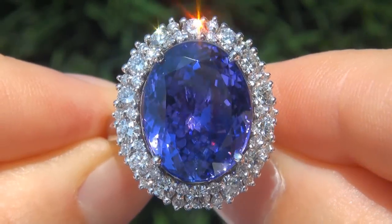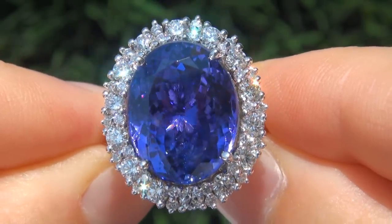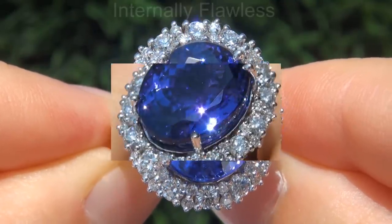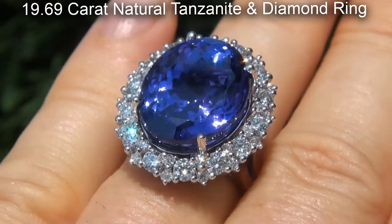Welcome to Certified Jewelry. Just in from our consignor is this beyond rare, investment grade, certified, extra fine, D block, internally flawless, 19.69 carat natural tanzanite and diamond cocktail ring.